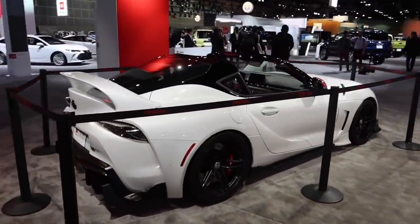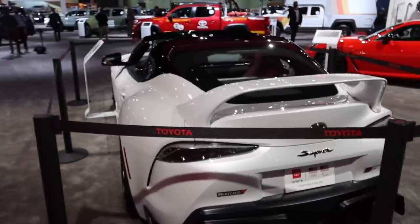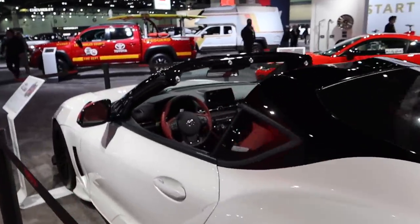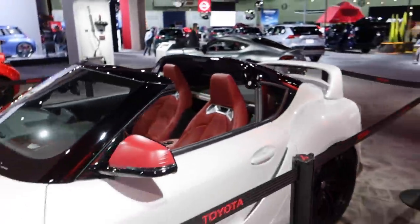Unfortunately it's just a concept, but they unveiled this at SEMA — the sport top Supra, which is basically a targa top version of the Toyota Supra. I think it suits the car so well. What do you guys think? I really wish they'd make this.